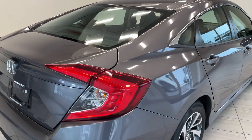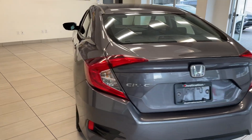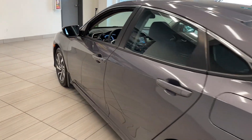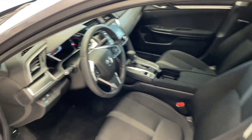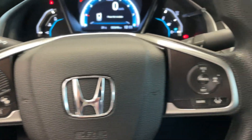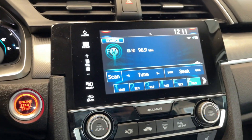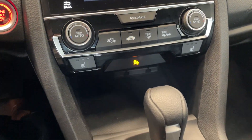Moving around to the rear here, the Civic is extremely clean — it looks like it's in terrific shape. And then we'll check out the inside: quite a bit of space for the driver and passenger. Got your steering wheel controls there. This vehicle only has 33,000 kilometres. You get your touchscreen, push-button start, temperature controls, and heated seats.